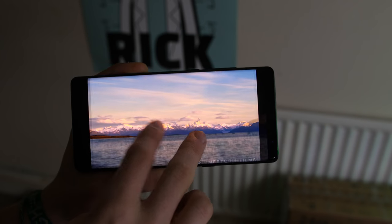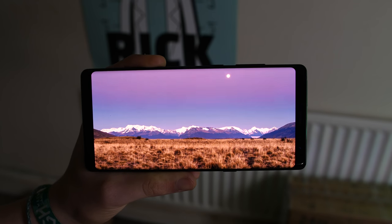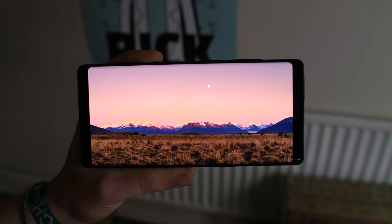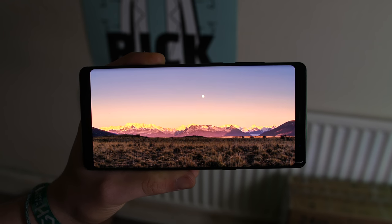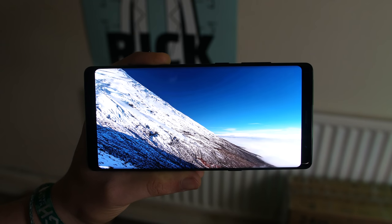The Note 8 has the best display I've personally ever used in a smartphone. Samsung often gets praise for their displays, and it can almost feel too good to be true, but when you use one of these things, you truly know why it's that well-respected in the industry — these displays are stunning. Whilst the gimmicky edge features aren't to my taste, the lack of notch definitely is. So the Note 8 takes the edge for me, but by a hair.